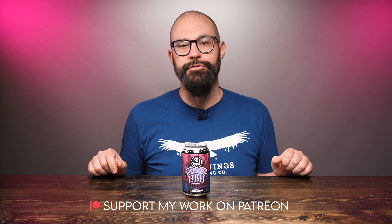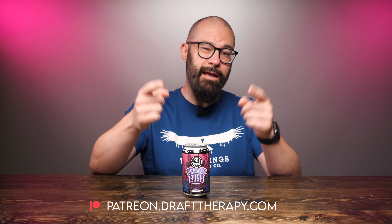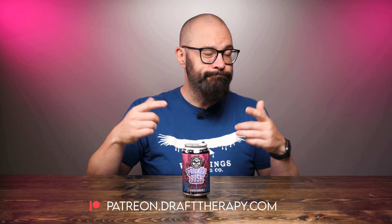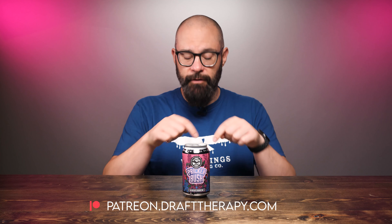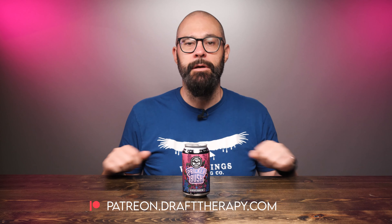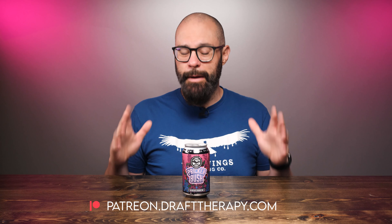But first, I'd like to thank my executive producers — Brian Kramer, David Jeffries, and Cam Freeman — for helping to bring this review to you today. If you'd like to become a producer and help out the channel, maybe just throw me a couple bucks to buy me a beer, take a look at my Patreon. You can find it at patreon.drafttherapy.com, where you can get early access to these videos and a few other special perks available only to patrons.